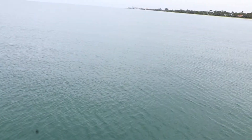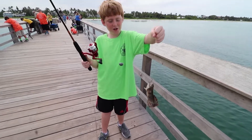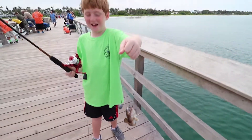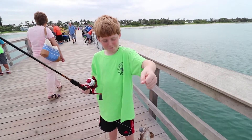Caught anything yet? Come on, Ryan, tell me what you caught. A fish — yeah, what kind? I actually don't know. It's an ugly guy, that's for sure. What'd you catch it on? The shrimp.